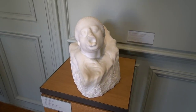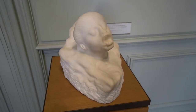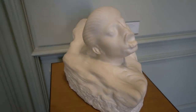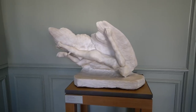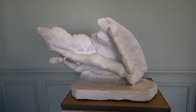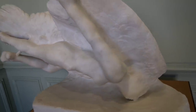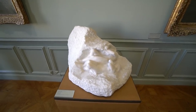This one is called the Fish Woman. This one is called the Sister of Icarus — look at that. And this is Adam and Eve.